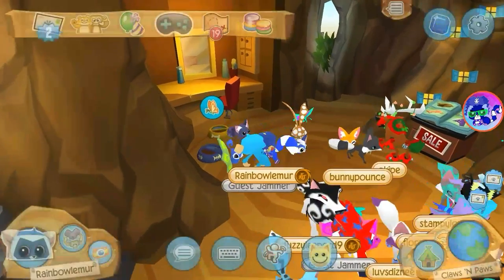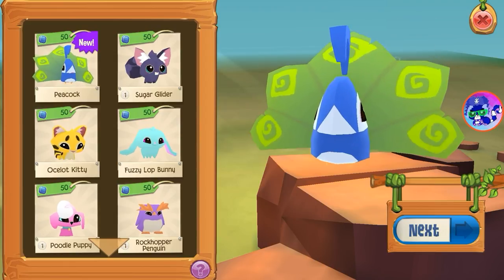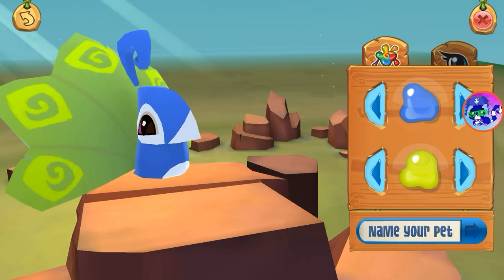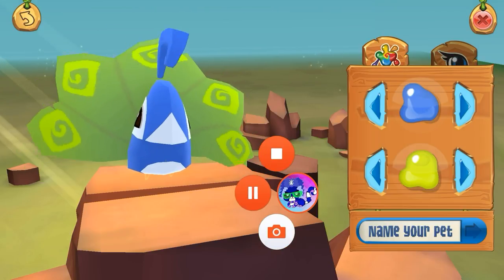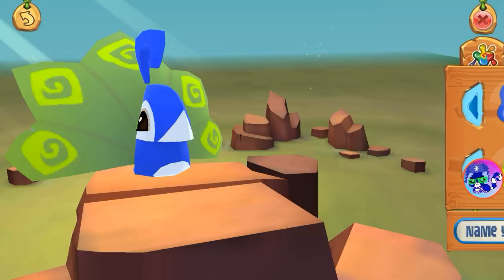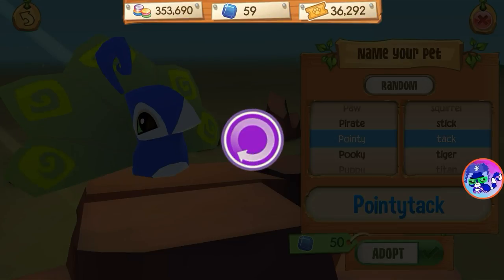All right, here we are at Claws and Paws. Let's see — there it is right there! Wow, looks like a turkey. All right, let's see here — I think that looks good. Hold on, then we're going to customize. All right, I decided to give him green eyes. Let's name him... 'Pointy Teck.' All right, let's just name him that.